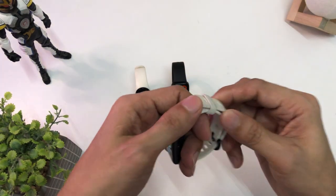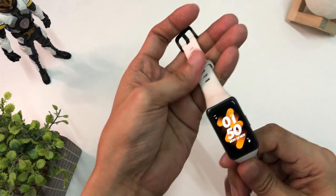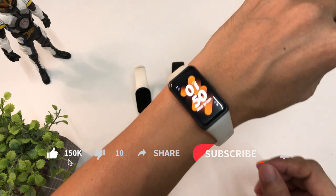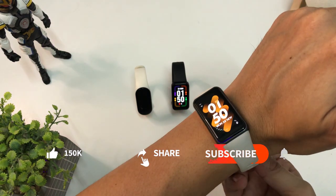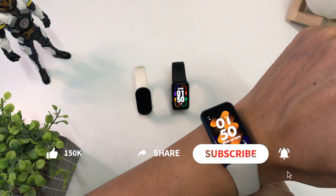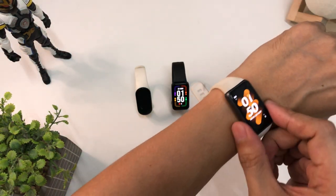Huawei Band 6 and 7 are getting better and better. I hope Huawei Band 8 will have a nice upgrade in size and more beautiful watch face designs. That's what I love about Huawei Band — having a lot of watch face variations available to buy in the Huawei Health app, compared to Mi Band and Redmi.